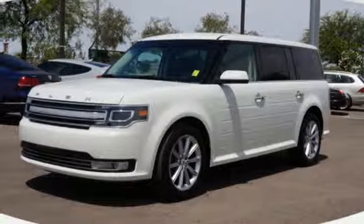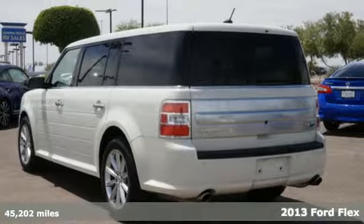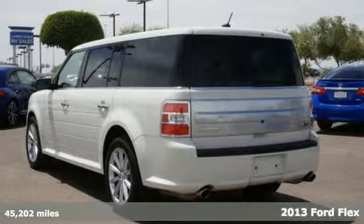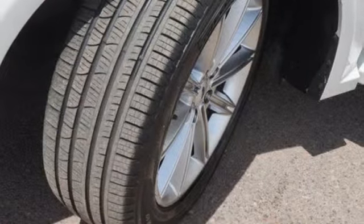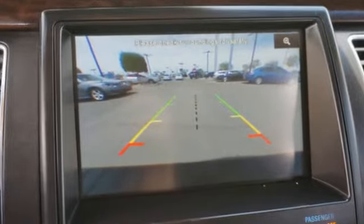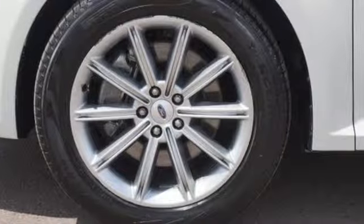It's a 2013 Ford Flex. This crossover SUV is something the whole family will be able to enjoy. Jam out to your favorite bands with the CD player and audio input jack. This family-friendly crossover is also safety conscious with its rear parking sensors and multiple airbags.